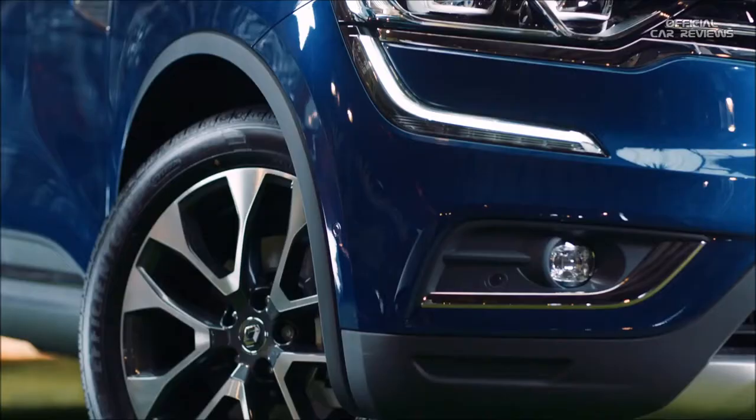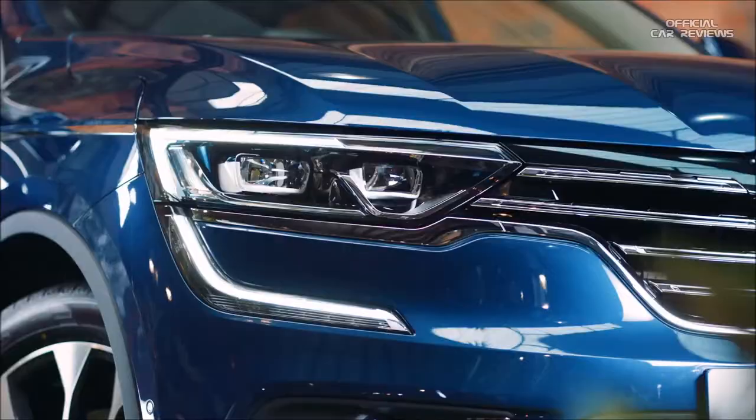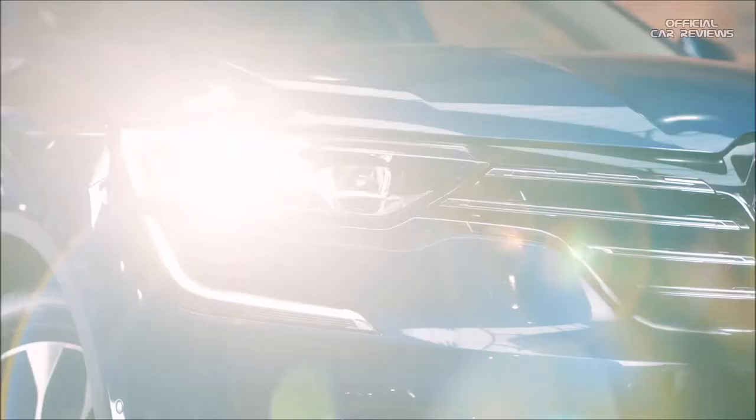Renault has also included their Pure Vision LED headlights on the Koleos. They're 20% brighter than normal halogen headlights and emit a light which is very close to natural light — handy for seeing further at night.